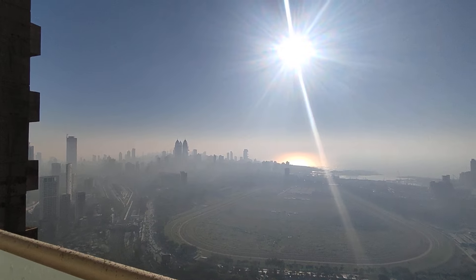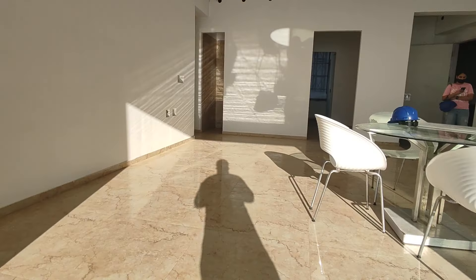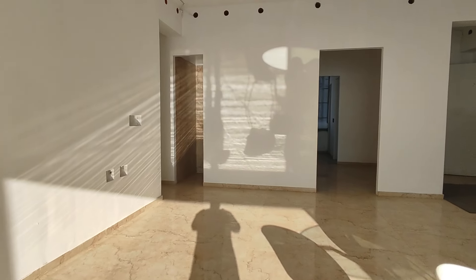Beautiful apartment. This is 2136, 4BHK, which has come up for sale. This is the hall.